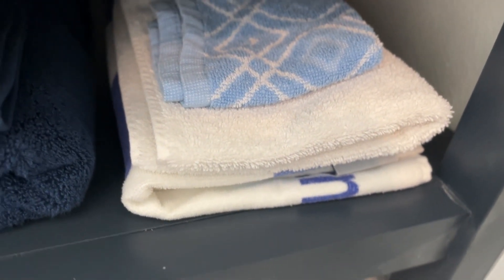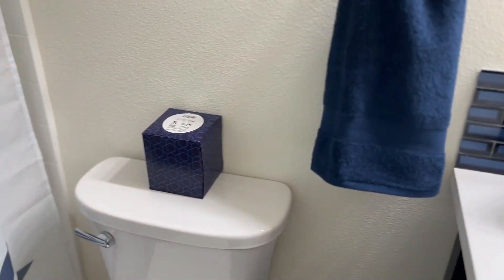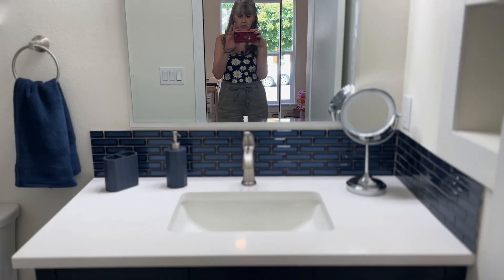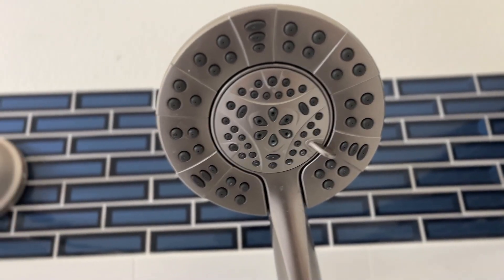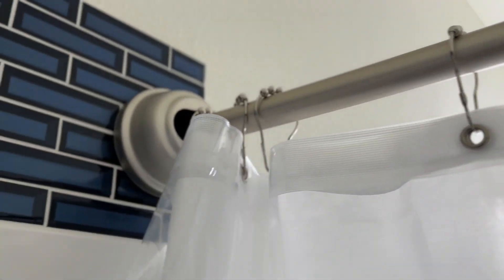Underneath we have extra towels — a set of white, a set of blue — plus face cloths and a beach towel because you just never know. We've got the two blue mats and these Nicole Miller really soft towels, face cloths, and facial tissue underneath. I think we just need one or two plants in here and we're good to go. Here is the curved shower bar, which makes the shower feel so much bigger, and the inside liner has magnets at the bottom that hold it against the tub. There you go — a nice spacious shower!